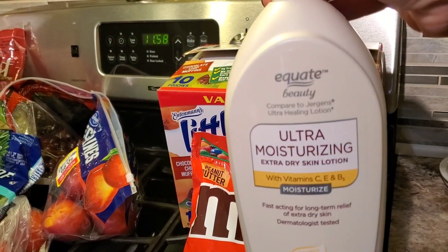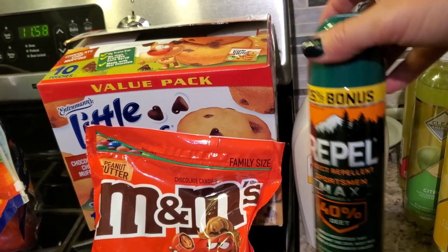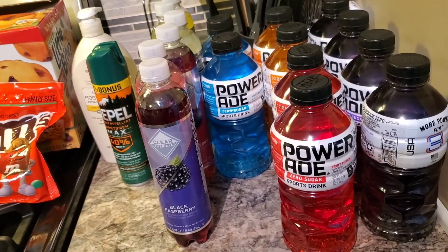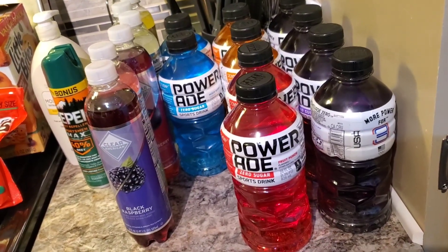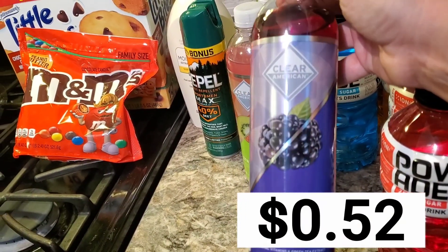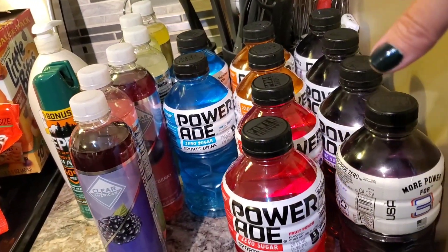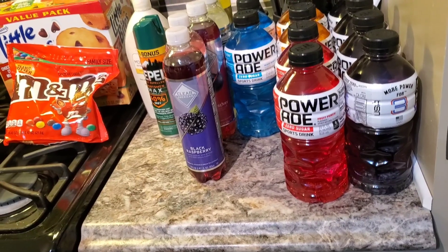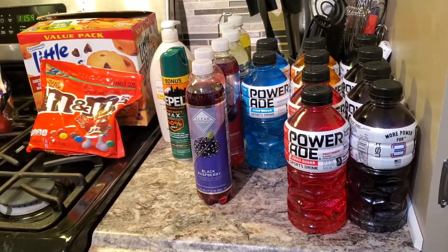I went in to get a big bottle of lotion and just grabbed the Equate brand — I find it works quite well. Since I was at Walmart, the mosquitoes are horrendous, so I grabbed some more mosquito spray. Smith's didn't have drinks on really good sale, so we picked a few up at Walmart. My son takes a Powerade to work almost every day because he works hard and sweats — he'll drink it and then fill it with water. The Powerades were $0.79 at Walmart, and I also saw the generic Clear Americans for $0.50 something, so we grabbed six of those. My son gets the zero sugar — he just doesn't like drinking extra calories.